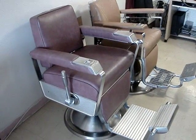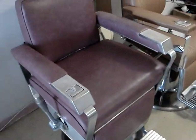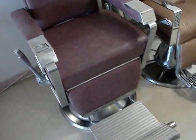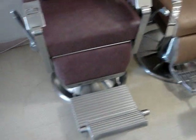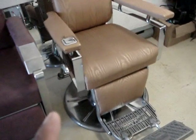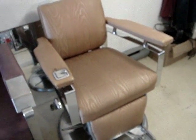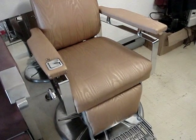So what do you think? The catch reclines, the calf rest goes up, ankle rest too. But on the Koken, only the backrest goes down — the rest don't come up.